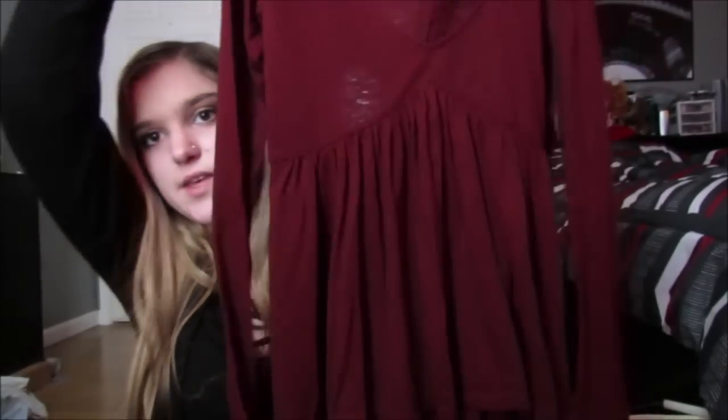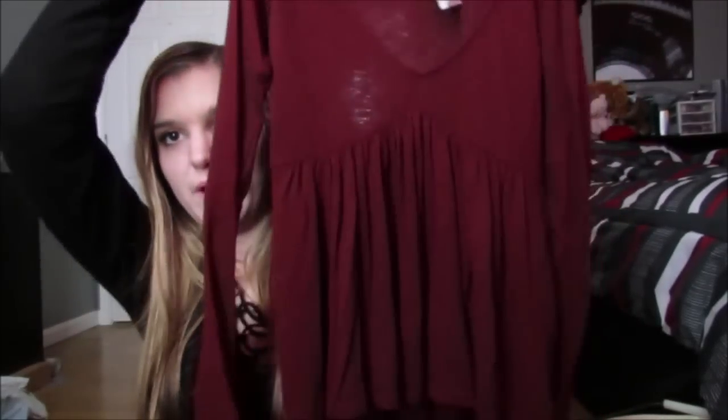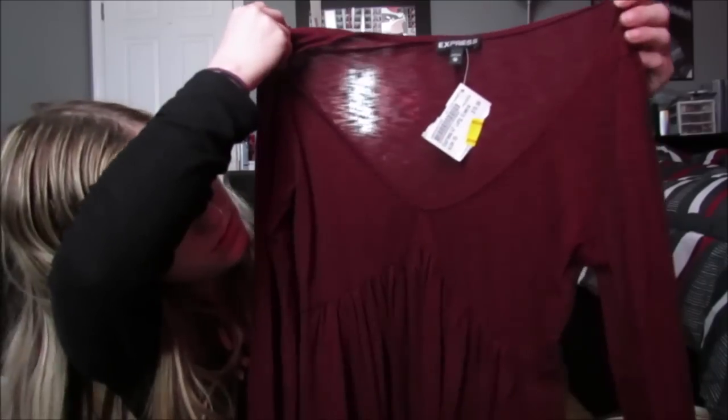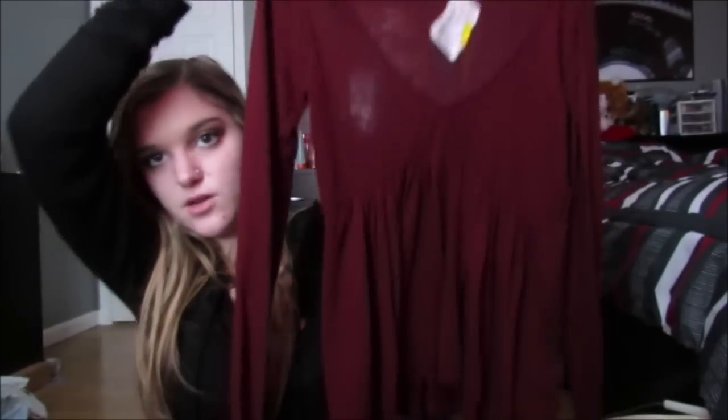Next, I got this. This is from Express, and I just love the style of this. It looks so feminine the way that it fits on your body. And this was $10 clearance so $5, and it kind of has a deep V, and then it has this really cute detail where it goes up. This is cute and it's really flattering the way that it fits your body, so I really like that.